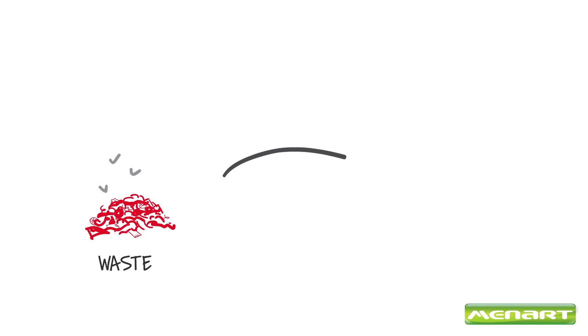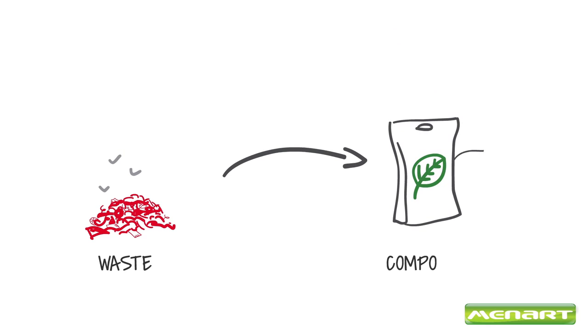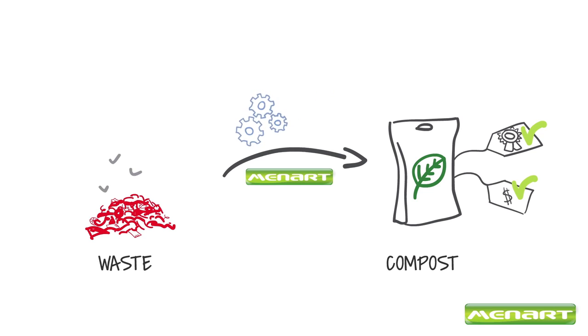Are you wondering how to reduce the amount of waste to landfill while producing quality compost at an affordable price? Maynard offers a solution for mechanical and biological treatment of municipal solid waste.